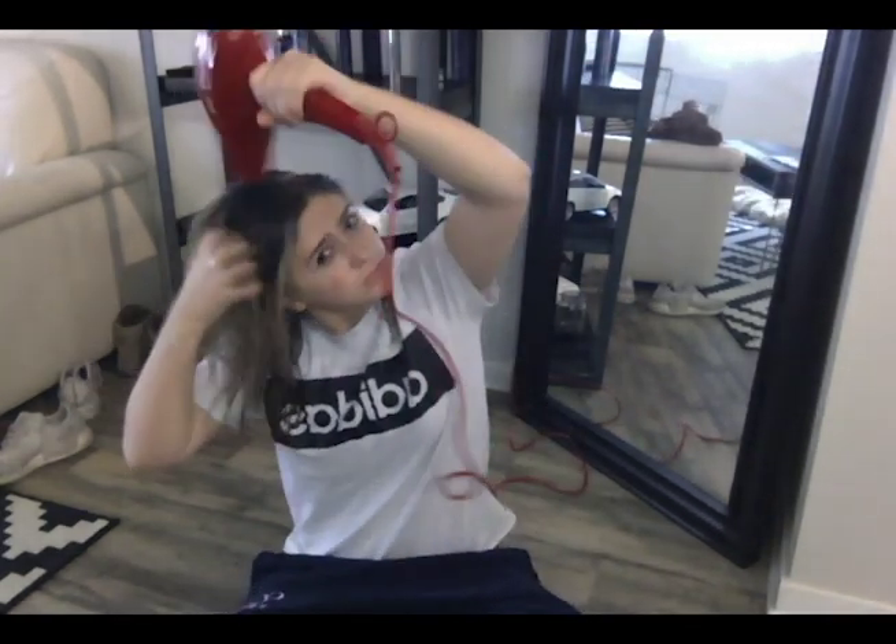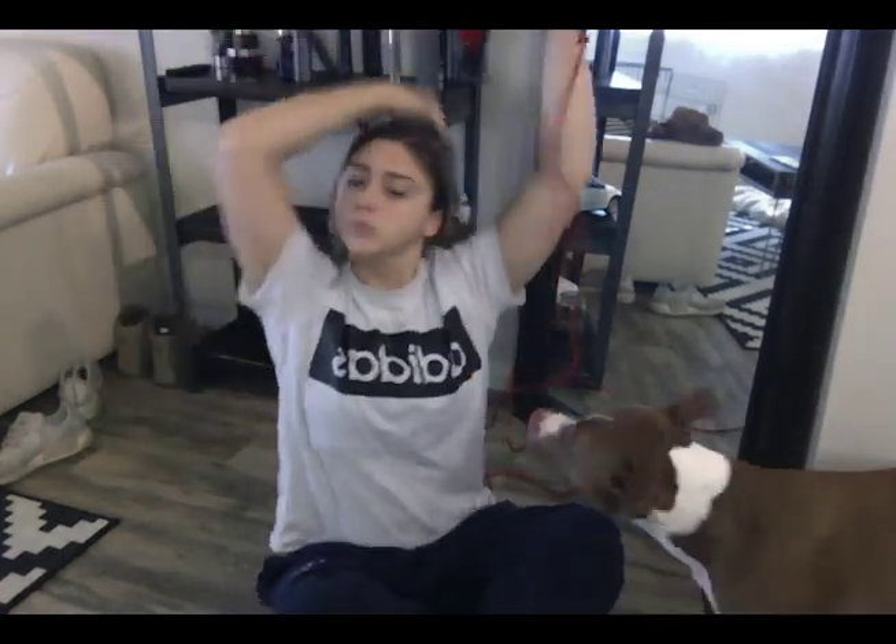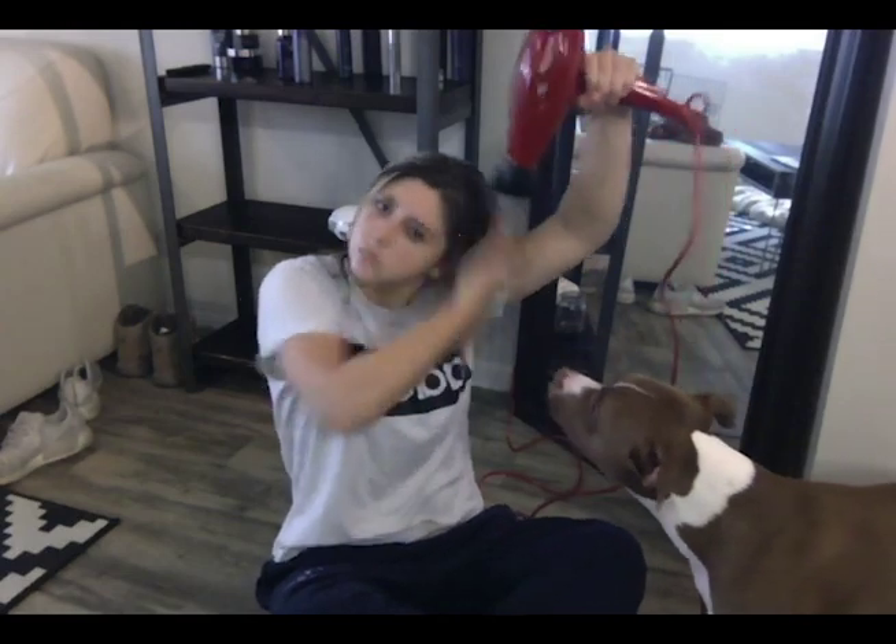Hello guys! Today I wanted to make a quick video just showing you how quickly my hair dries and how I have been using the MONAT hair products. I did fast-forward this little section so that you weren't sitting through the whole amount of time that I was blow-drying my hair.